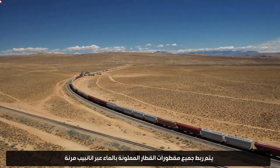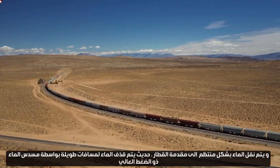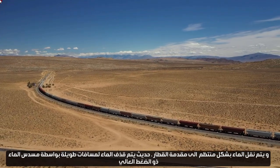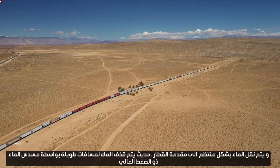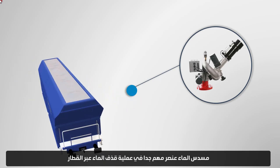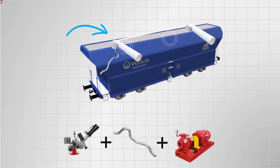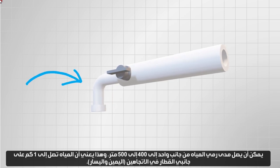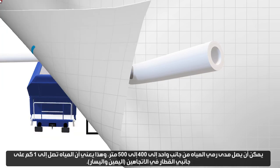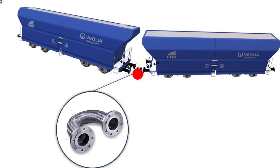All train trailers filled with water are connected via flexible pipes. Water is regularly transported to the front of the train. Modern water is thrown over long distances by a high-pressure water gun, which is a very important element in the process. The unilateral water throwing range can reach 400 to 500 meters, meaning the water reaches 1 kilometer on both sides of the train, right and left.